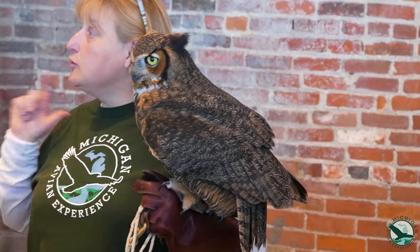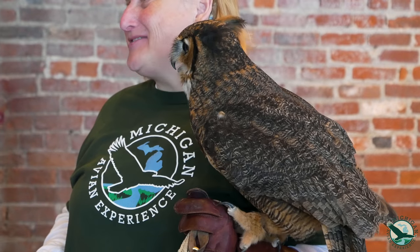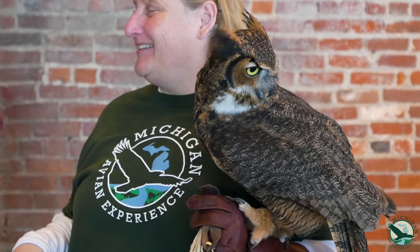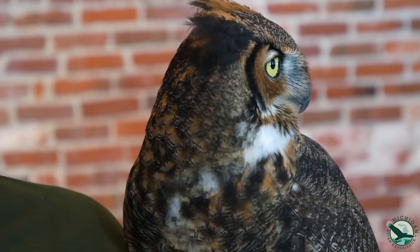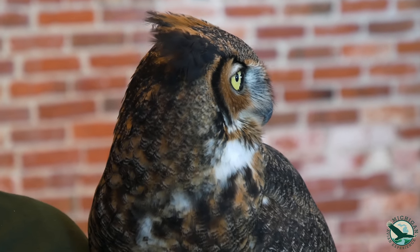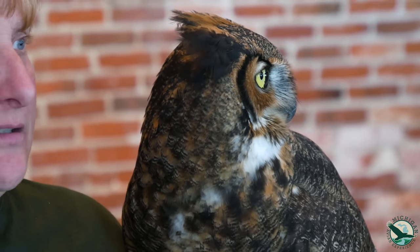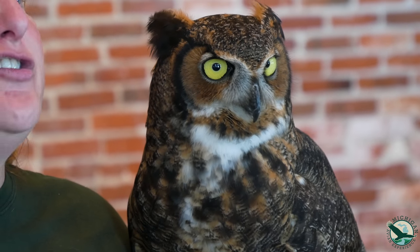Great horned owls don't make their own nests — they steal them. One thing that's not a deterrent but is a source of conflict is outdoor cats, especially for the babies. Some dogs aren't interested, but other dogs are.